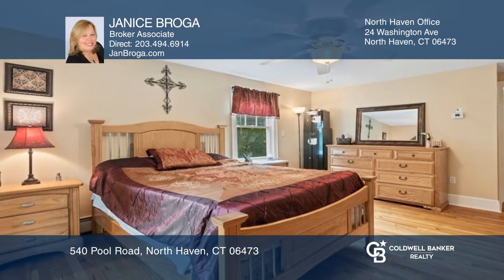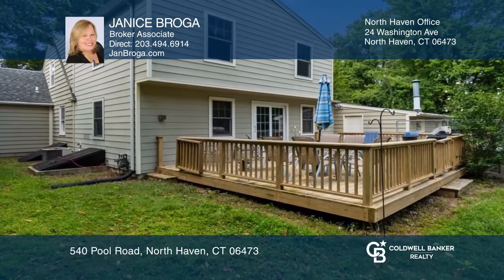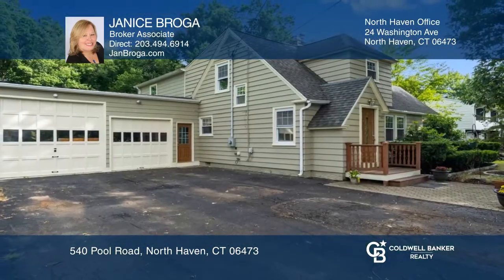Lastly, there is a two-car garage, all of this on a half-acre. Fall in love with your future home by contacting Janus Broke to schedule a tour.